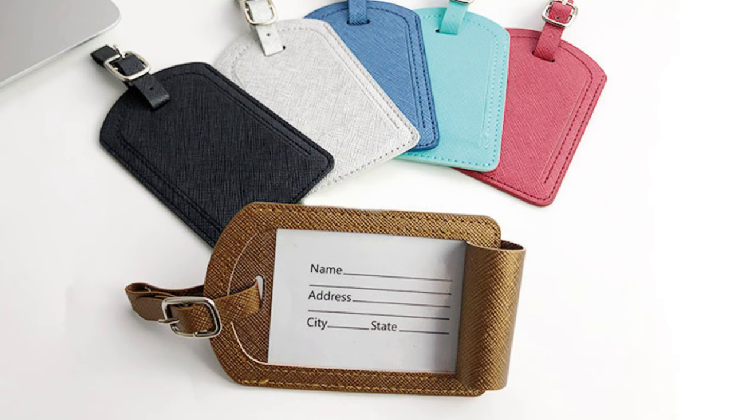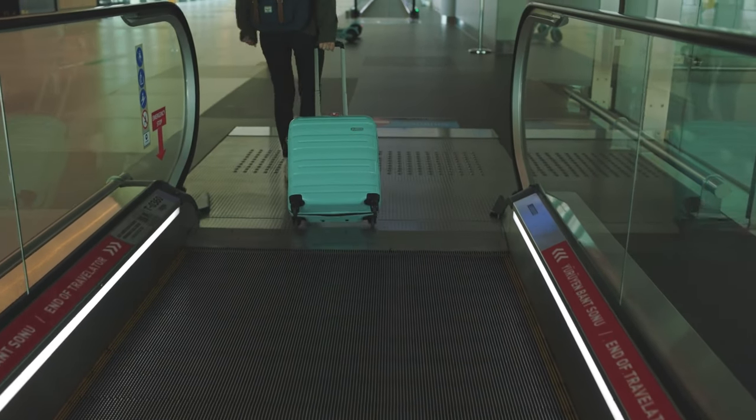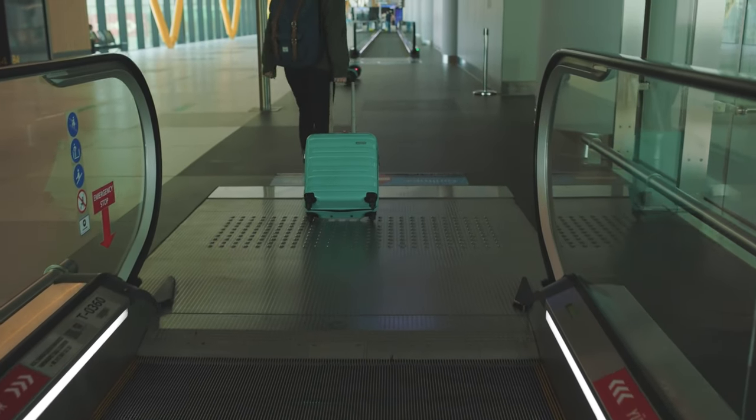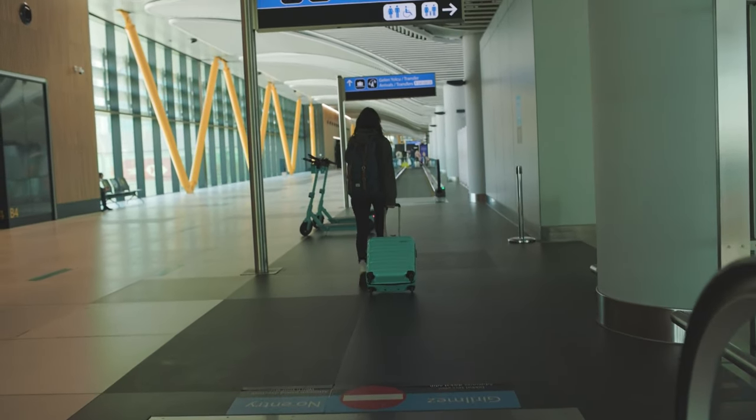Ideally, both sides of the luggage tag should feature the same design. This is because mismatched luggage tags can be detrimental to anyone transporting luggage. If one side is navy blue or black, it becomes harder to differentiate which side is visible.